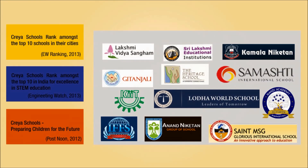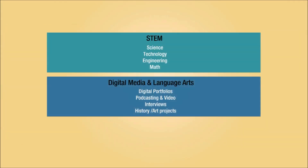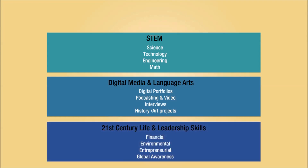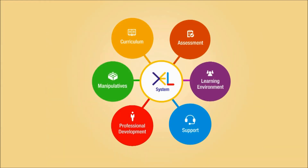CREA is a program that is a confluence of 21st century skills, STEM and experiential learning. This is a unique combination that differentiates it and provides value for money for the school and the students.